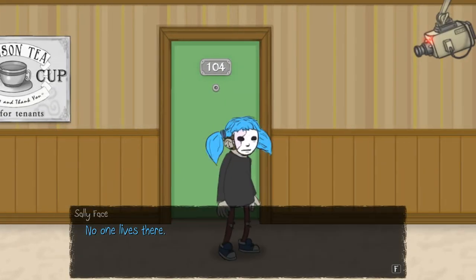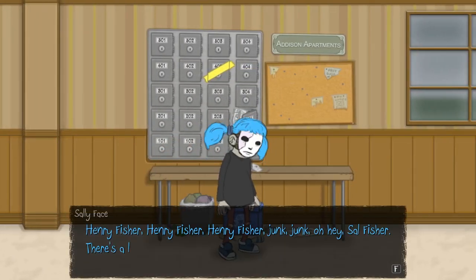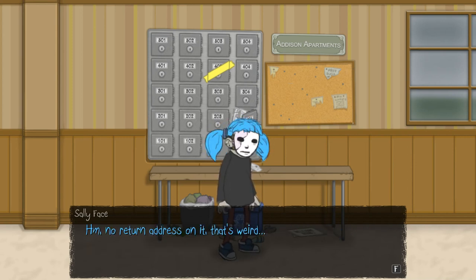Nobody lives in this room. Henry Fisher, Henry Fisher, Henry Fisher — junk, junk. Hey, Sal Fisher — there's a letter for me! No return address on it. That's weird. It's going to be a freaky letter. It's an empty envelope — what the heck? I was expecting something way worse than that, so that is not too bad.